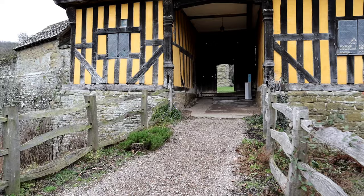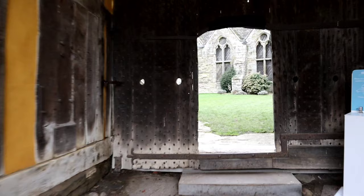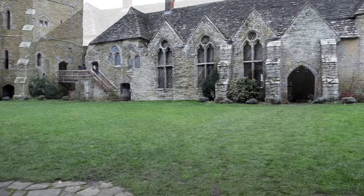Beyond the gatehouse we find ourselves in the courtyard which is surrounded by the remains of the curtain walls. In the medieval period several buildings including kitchens and stables, which have now been removed, would have stood around the edges of the courtyard.